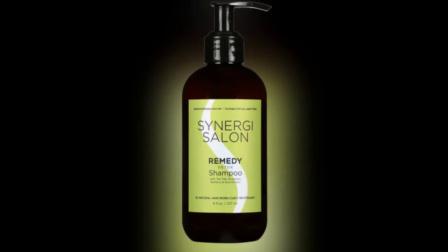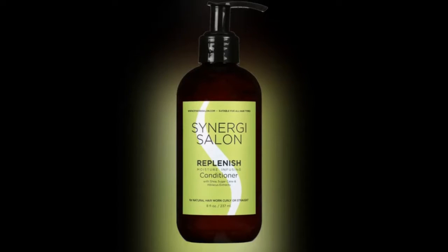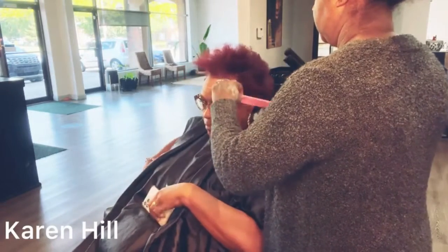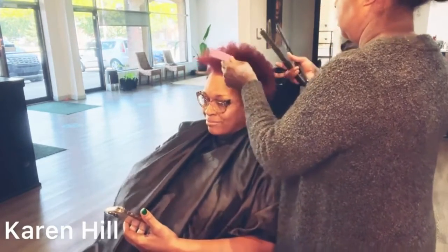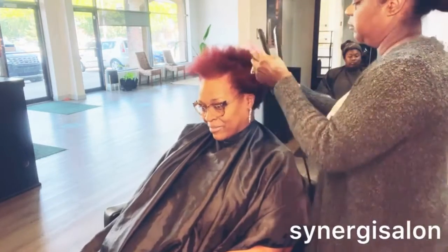You've seen the before picture. I started with the Remedy shampoo, which is the detox shampoo, then the Replenish shampoo, which is the moisturizing shampoo, and then the moisturizing conditioner, which is also the Replenish. I completed her color and now I am straightening her hair and trimming her ends.